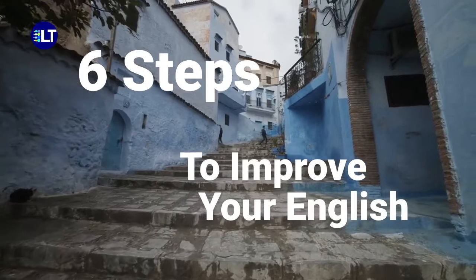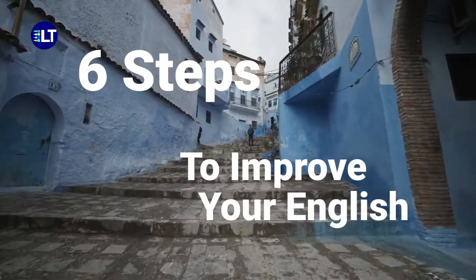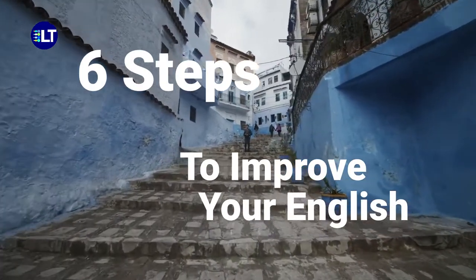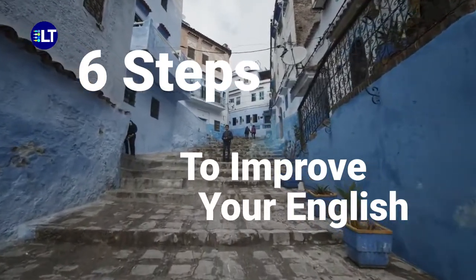Welcome to Learning Institute of Education. I am here today to talk about the basic way to learn English. Learning English is an easy task. There are six steps to make your English possible and to make it more fluent.